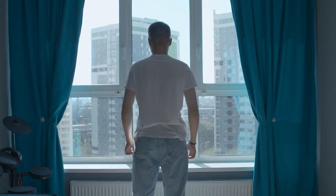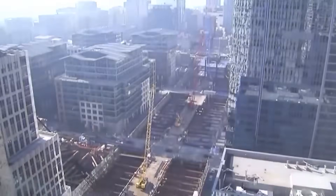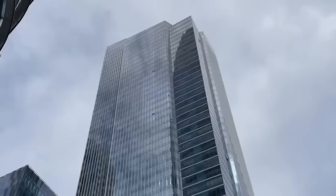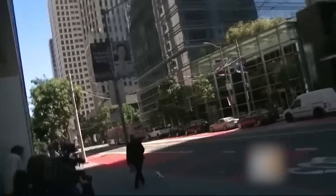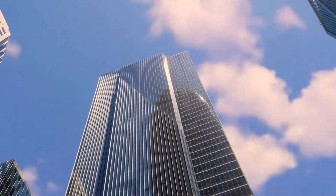That's nearly two feet. Imagine waking up in a million-dollar home, only to find that the floor is slowly tilting beneath you. It became a big story. People started asking: is this building safe? Who's responsible? News crews showed up, lawsuits started flying. How could something so new and expensive go so wrong so fast?